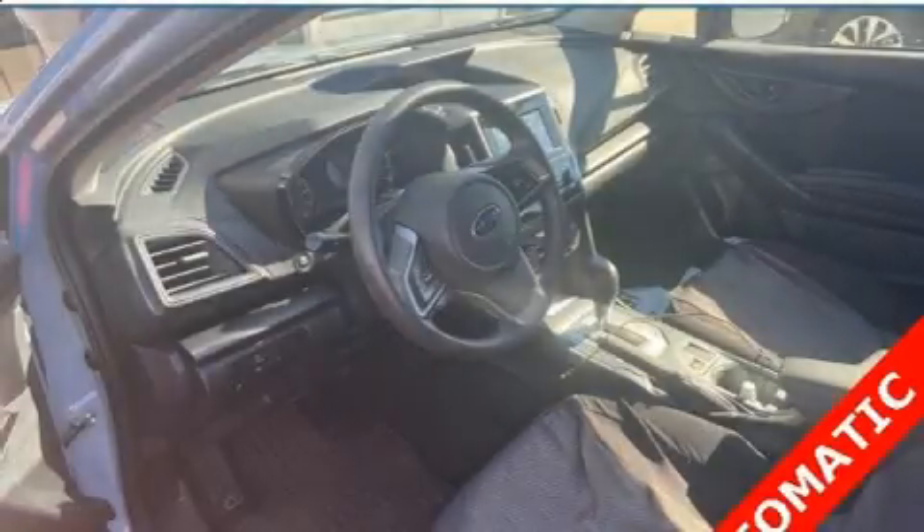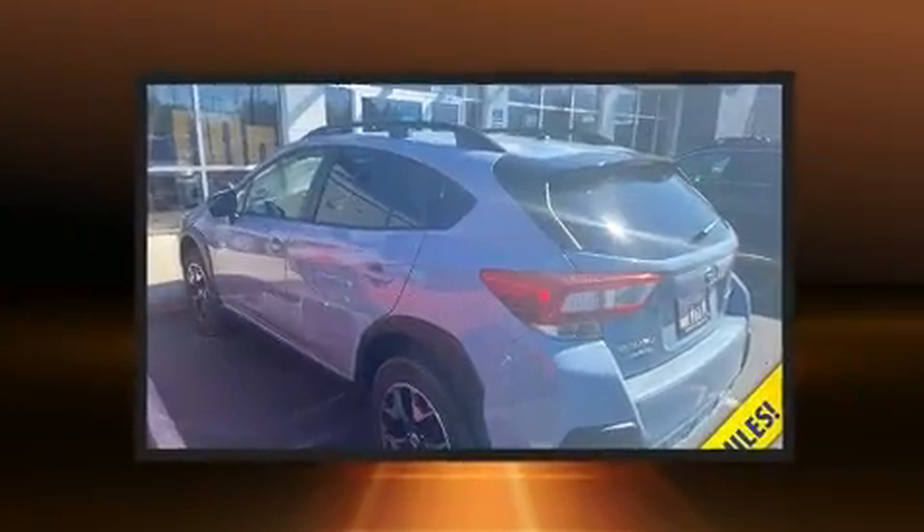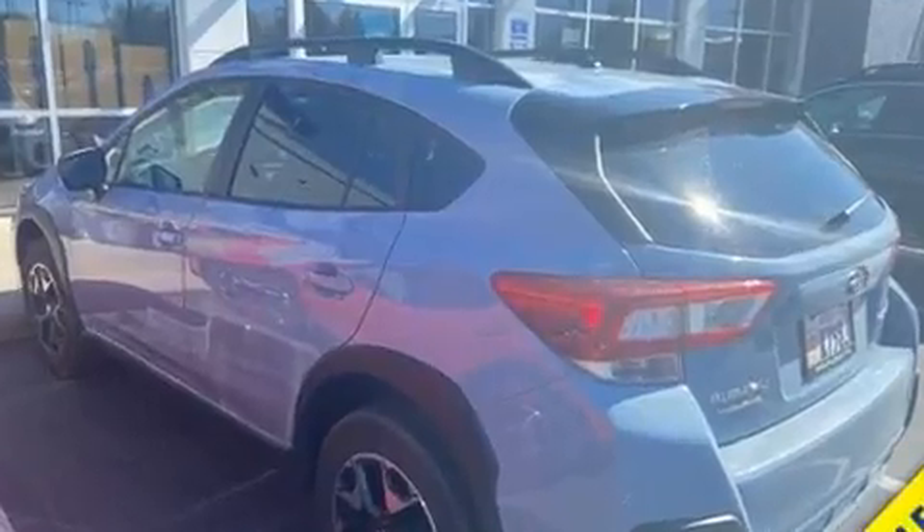Get excited about the 2018 Subaru XV Crosstrek. With less than 30,000 miles on the odometer, this four-door sport utility vehicle prioritizes comfort, safety and convenience.